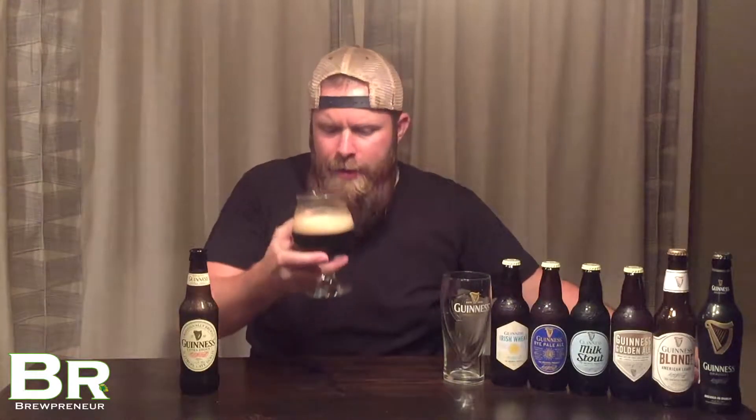Subtle, subtle sweetness as well — I would liken that to molasses. So here we go, Extra Stout, Guinness Extra Stout. Cheers.